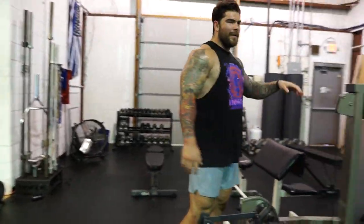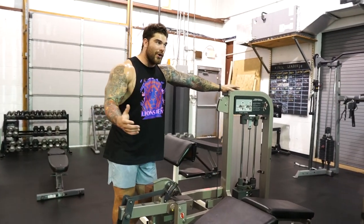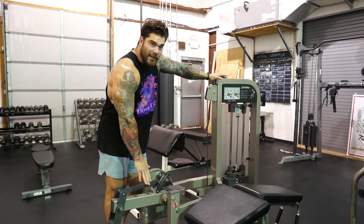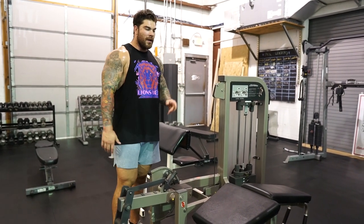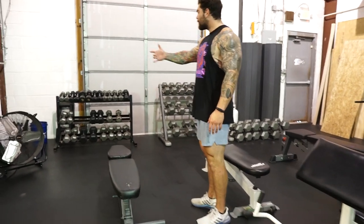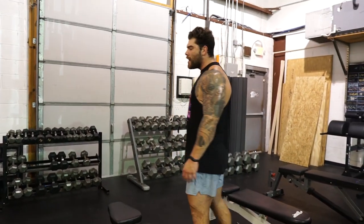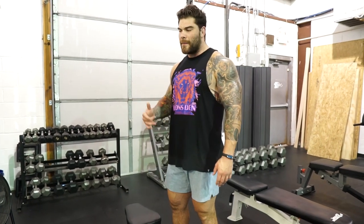Another good piece of equipment is this hamstring curl machine. I'm not a big fan of having a lot of machines, but more so machines that have a good purpose. This is something that we use a lot in here for leg training days, and if we're just trying to isolate the hamstrings or switch up from barbell or dumbbell movements, this has been an awesome piece to invest in. Over on this side, we have our dumbbells — they go up to 100 pounds. I probably won't get anything over 100 until someone can rep out 15 to 20 reps with the hundreds.